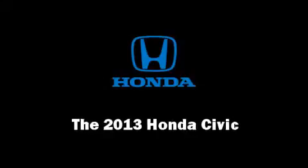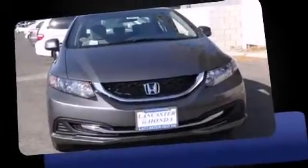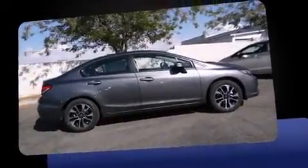Climb inside the 2013 Honda Civic Coupe. This four-door five-passenger sedan is ready to drive off the showroom floor. It features an automatic transmission, front-wheel drive, and a 1.8-liter four-cylinder engine.